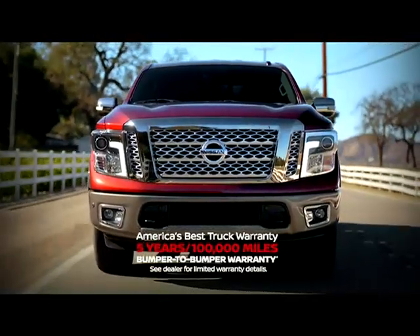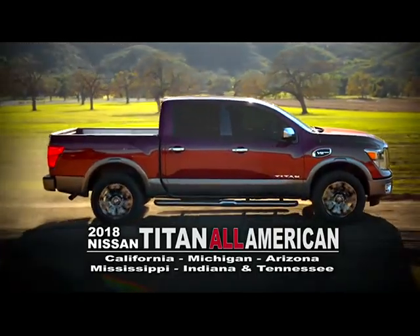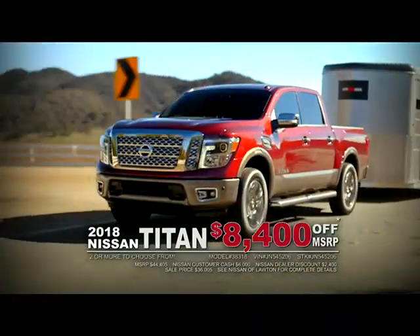Or the all-American truck, the Nissan Titan. Designed in California, engineered in Michigan, tested in Arizona, assembled in Mississippi, powered by Indiana and Tennessee — take $8,400 off MSRP.